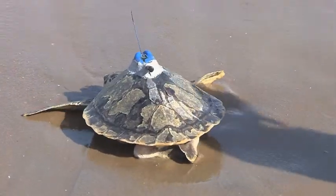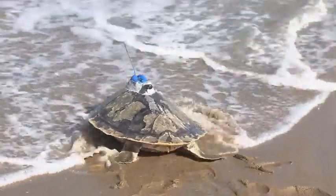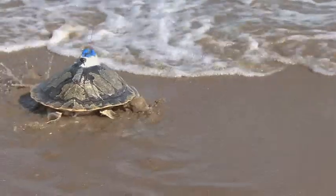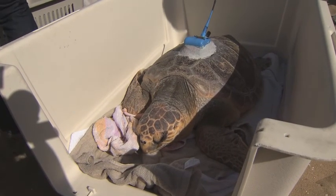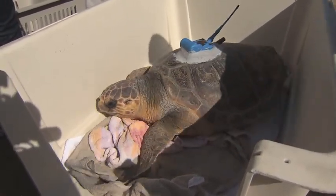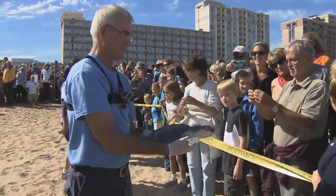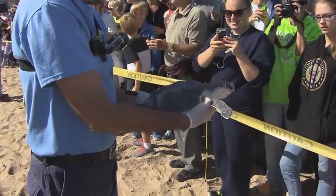Loki was actually with us the longest — he's been with us for about 10 months. He was a cold-stunned turtle, which happens when the water temperature gets too cold for them to properly function. Wolverine and Lex both came to us in July. Wolverine had blunt force trauma, we're not really sure from what, and Lex was a hooked turtle off a fishing pier that fishermen fortunately knew to call us to take care of.